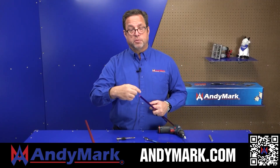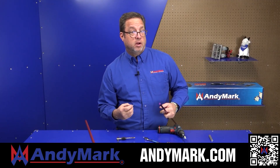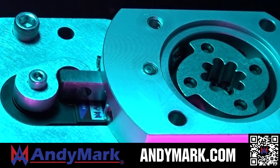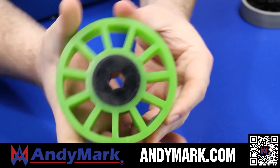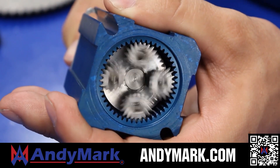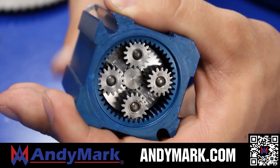AndyMark provides superior service with the reliability that teams expect. Check out their sport gearbox and ratchet sport options, as well as their tried-and-true compliant wheels used by teams all over the world. From mechanical and electrical products to tools and hardware, head to AndyMark.com for your one-stop shop of high-quality and affordable solutions.